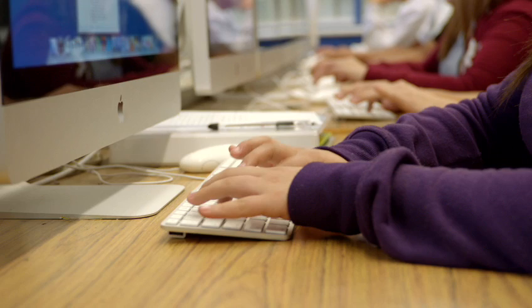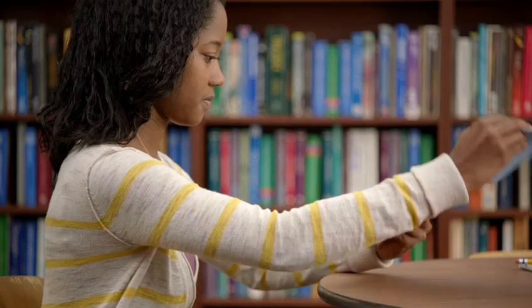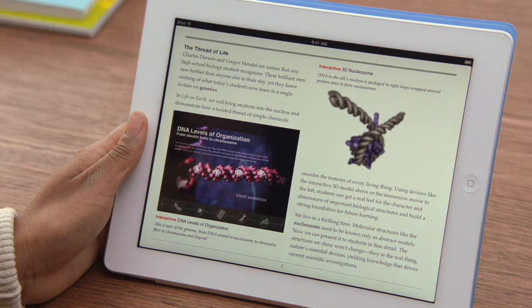Education has always been a big part of Apple's DNA, because we really believe that technology can make a profound difference in the way that teachers teach and kids learn. And we now have the opportunity to change one of the cornerstones of education — the textbook.